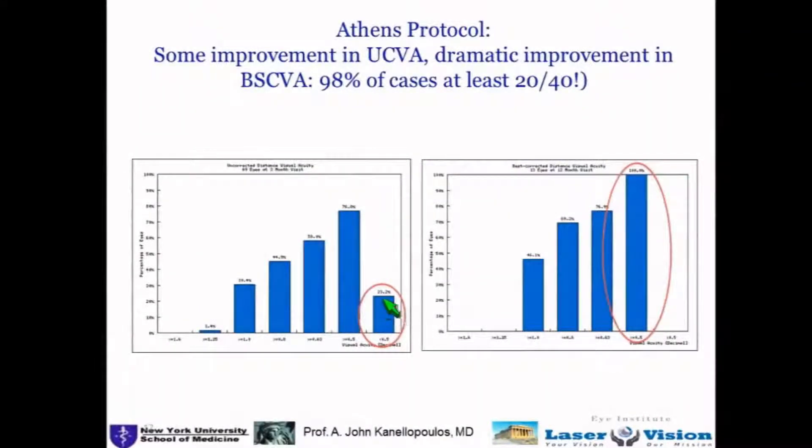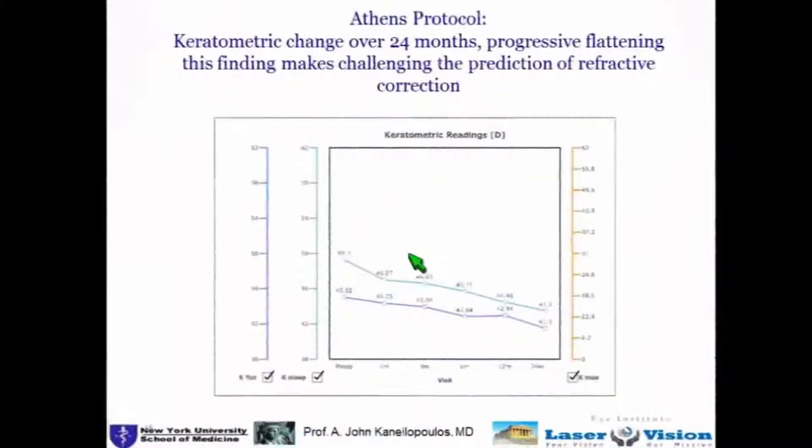As a refractive procedure, the Athens Protocol is a lousy procedure because a lot of these cases do have a residual refractive error — you cannot compare this with your PRK or LASIK patients. But as a means to improve best corrected visual acuity, we have no patient under 20/40 in this case series, and for a cornea transplant surgeon, this is very compelling data.